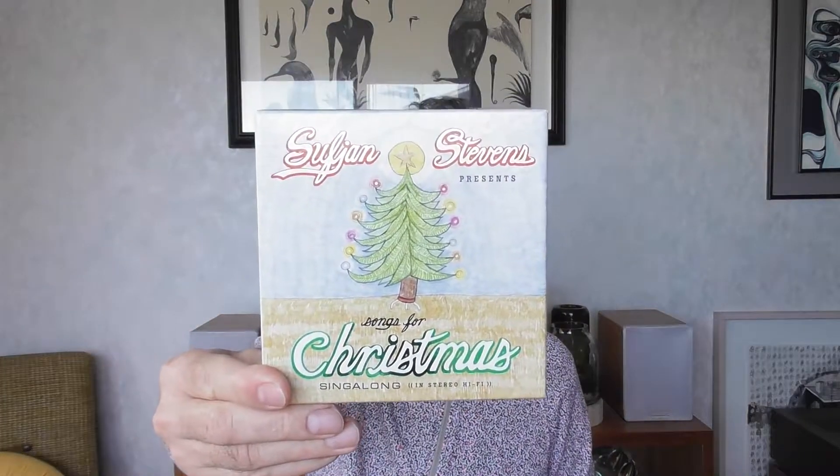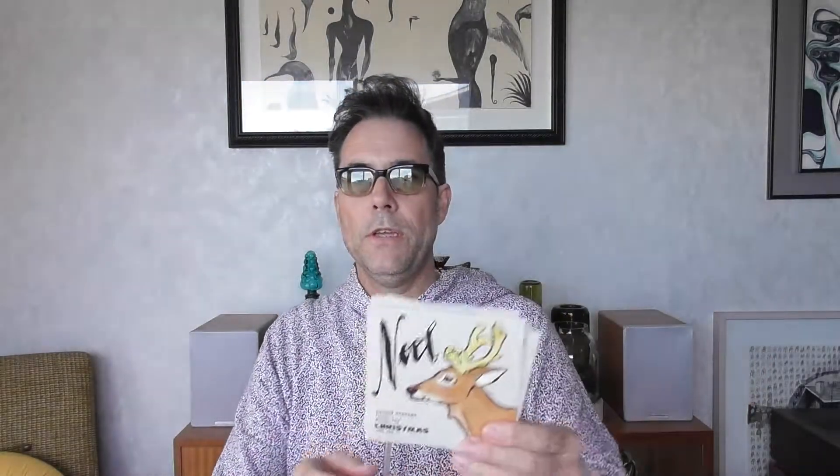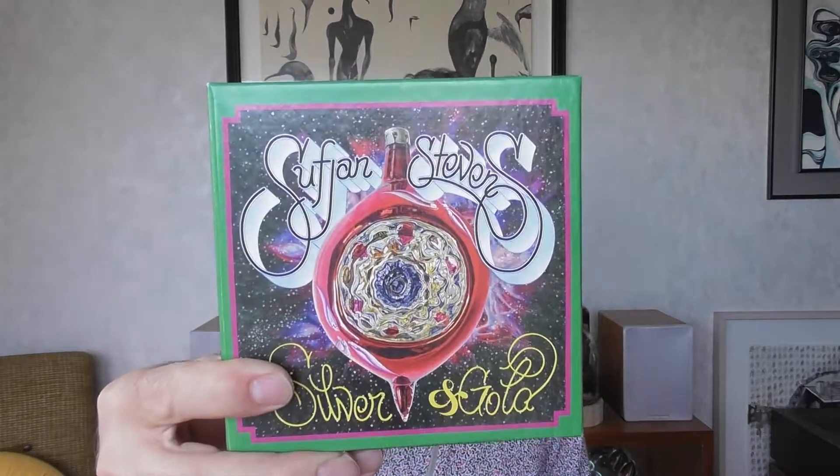Along those lines, I'll point out the Sufjan Stevens Christmas box set — there are actually five discs in this one. It comes with some paraphernalia: stickers, a poster that folds out with a comic-book theme, and a fairly thick booklet. The five Christmas album discs were originally released as separate albums on vinyl, but here they've been brought together as a box set on CD.